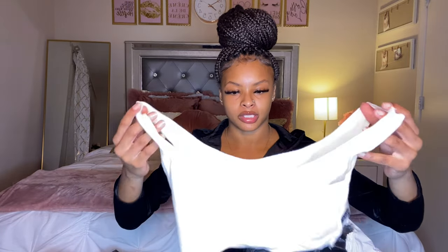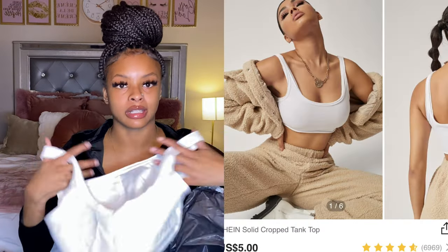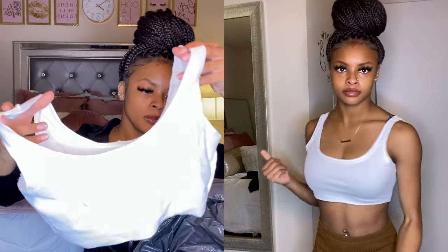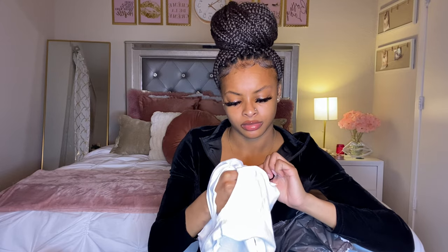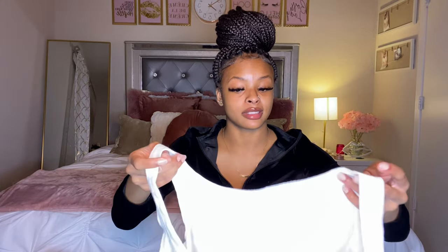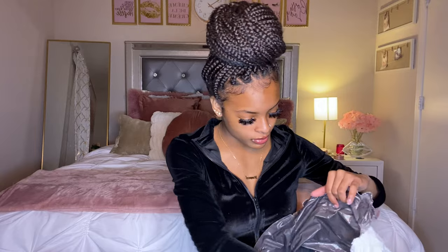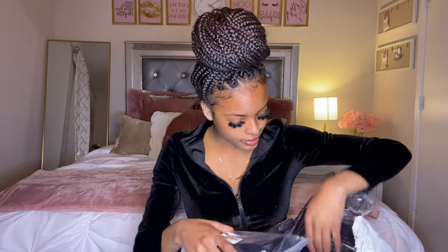The next item is a white t-shirt. I got this in a medium because I have a bigger chest so I needed to size up. I'll probably pair this with those boyfriend jeans — I think it'll look really cute together with some tennis shoes.